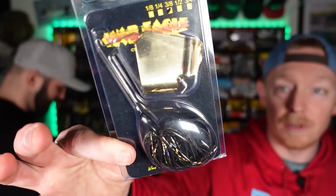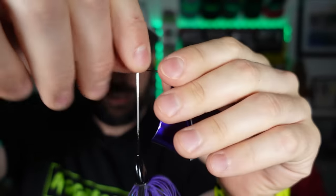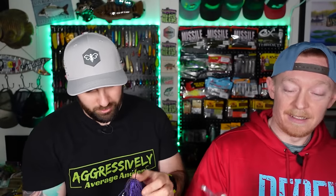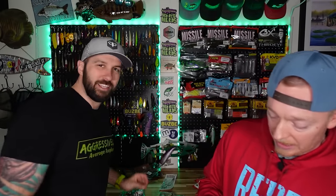War Eagle buzz baits are also what they're well known for — certified catchers. We got one in purple, one in red and white with a glitter sticker, and a black and gold which is a big-time sleeper. I don't own any War Eagle buzz baits so I'm excited to try these out. We could have bought 10,000 baits from War Eagle alone, but we wanted to showcase as many brands from the website as possible.